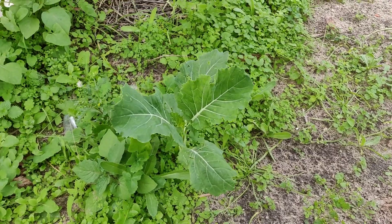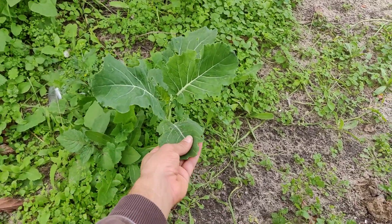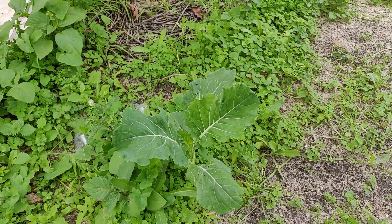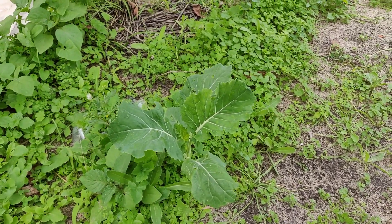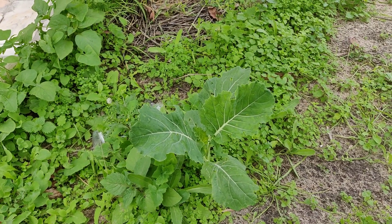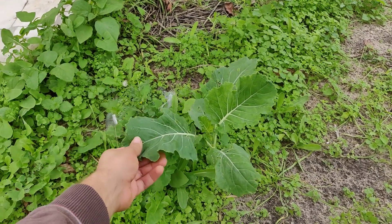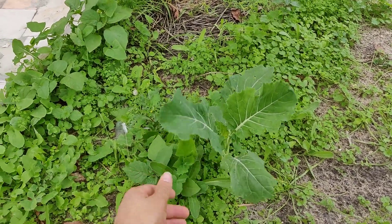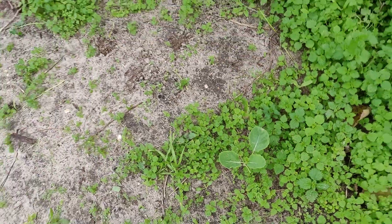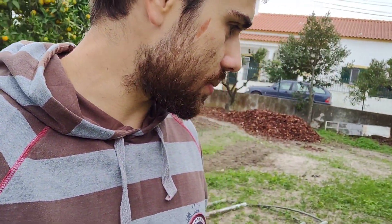Look at this healthy cabbage growing completely out of nowhere — I didn't plant it, it just came up. This is a variety called Couve Galega in Portuguese, used in a very famous soup here. They grow really tall and for years and years. If this is the best example of what a food forest should be — just letting things grow naturally — I guess that's it. We weren't expecting this, but our garden is just covered in them. It's really cool to have these random plants just growing.